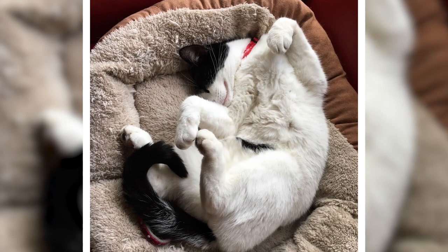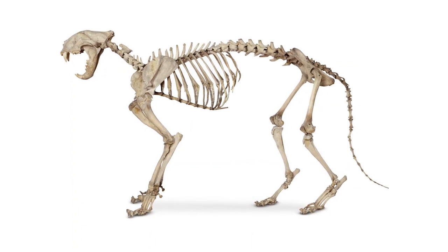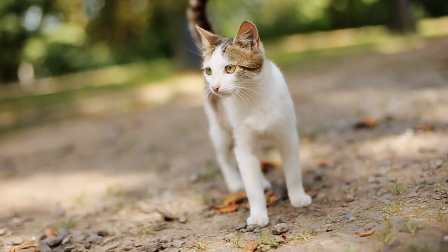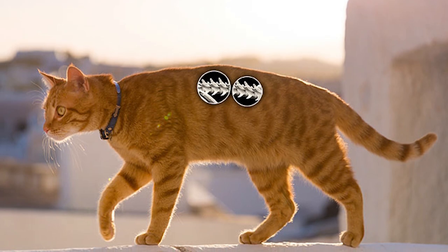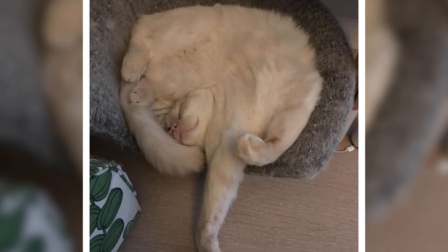That's because they're so much more flexible than us. They owe that to their 53 vertebrae - that's 20 more than we have. Their vertebrae allow them to rotate their bodies at angles of as much as 180 degrees. They also have special elastic cushioning on each vertebral disc that gives them even more flexibility.